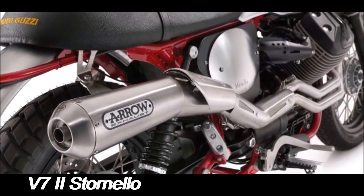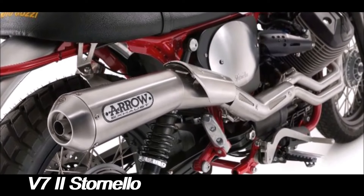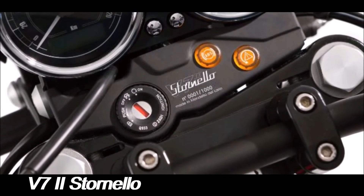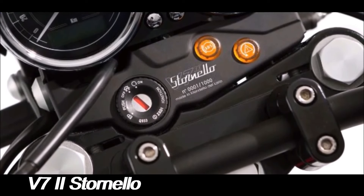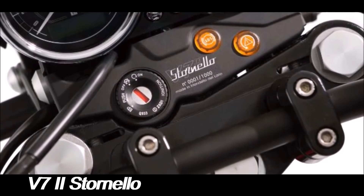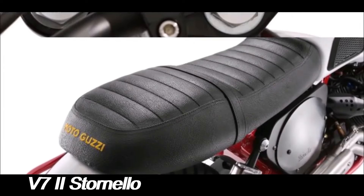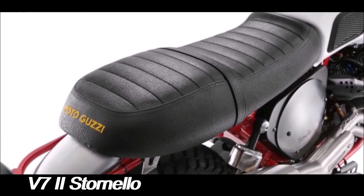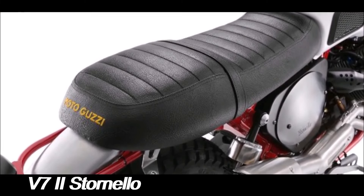The 2016 V72 Stornelo is a tribute to this legacy, reimagined for modern riders who appreciate vintage aesthetics without compromising on current-day performance and reliability. The V72 Stornelo's design has a clear nod to its predecessors, with a striking white and red color scheme that immediately evokes the classic scrambler look.